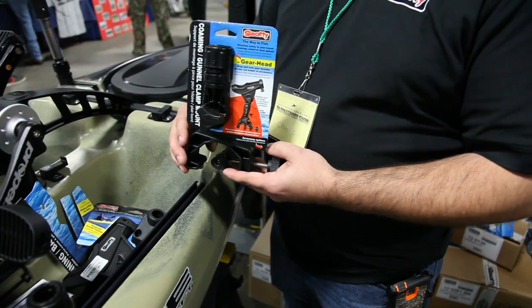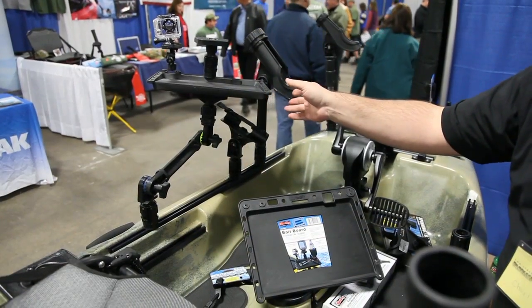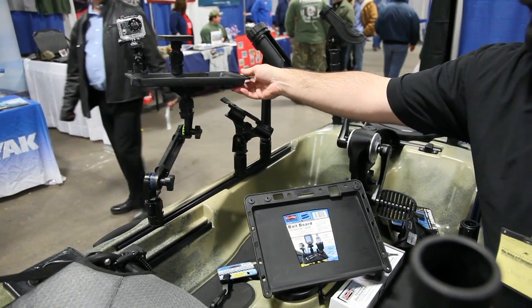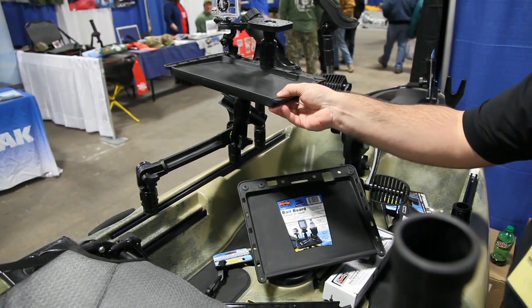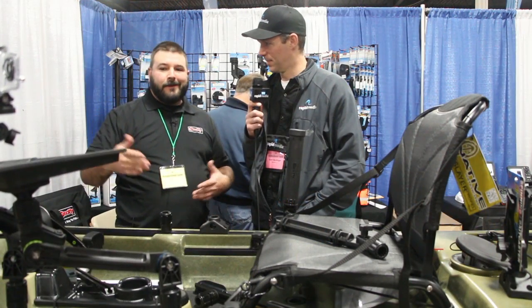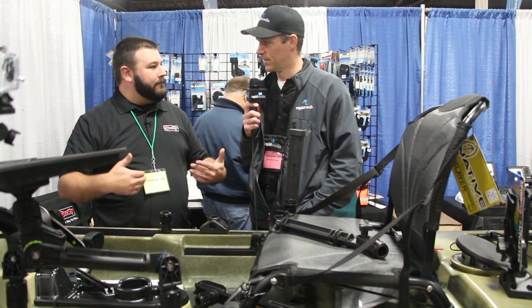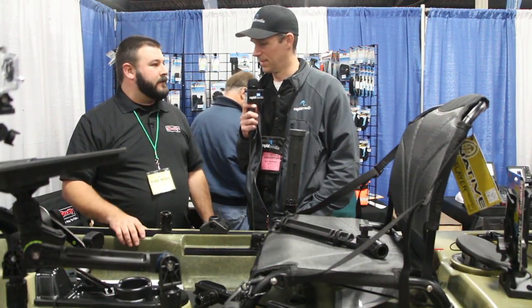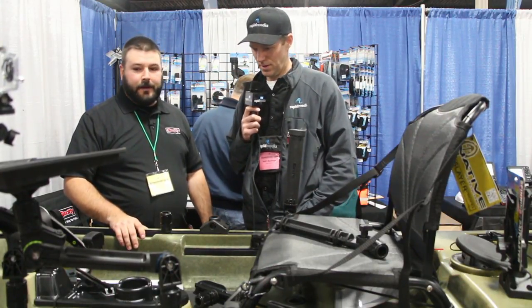What's that tray over there — is that the bait board? Yes, the tray is our bait board, and it's actually sitting on our extended gearhead mount so you can swivel it and pivot it in and out. Most guys when you're cutting bait don't want it sitting in your lap, so you can swivel it out over the boat so the stuff's dripping in the water. You can also accessorize it — put a depth finder mount, camera mount, even a cup holder on it.